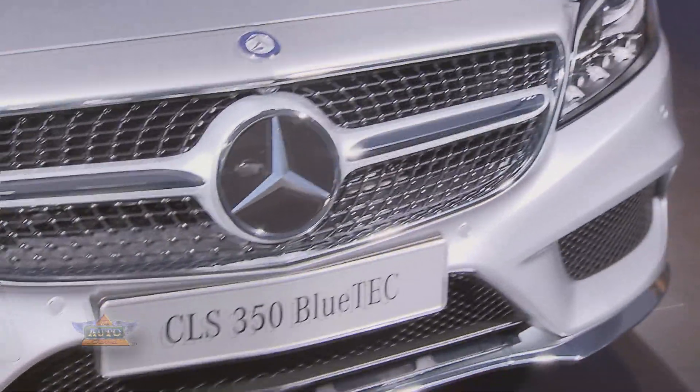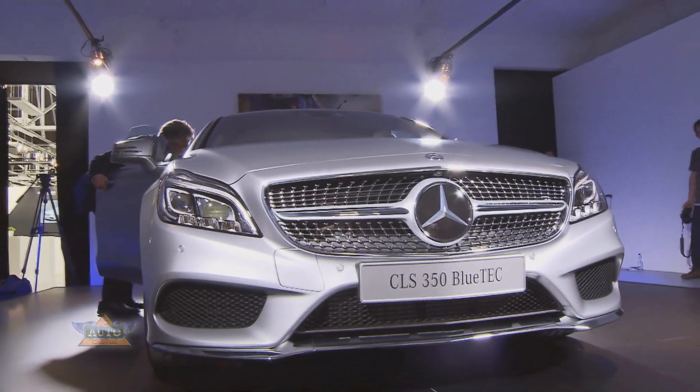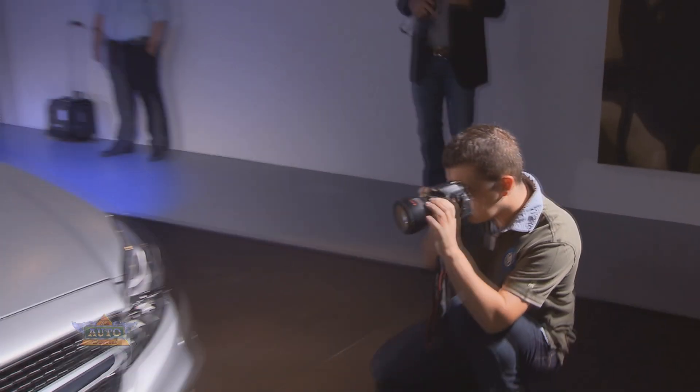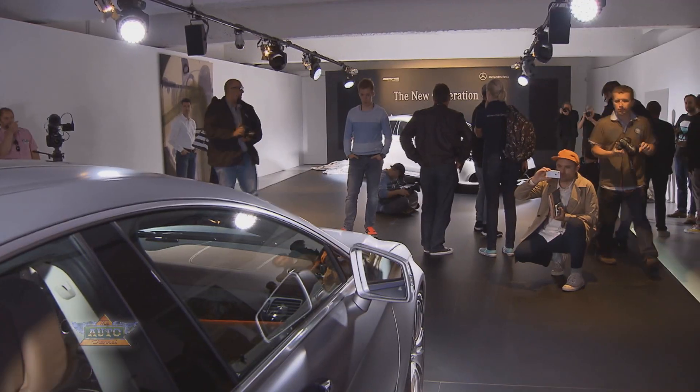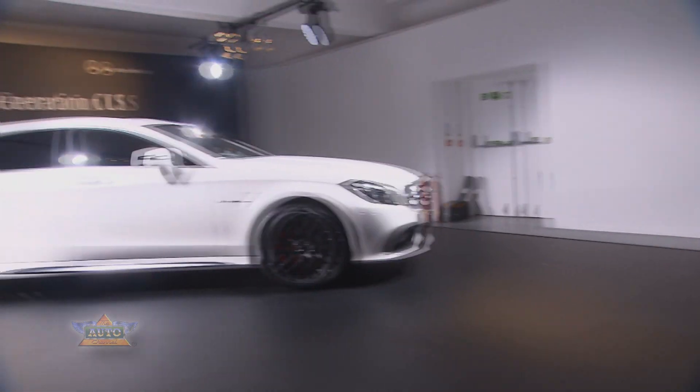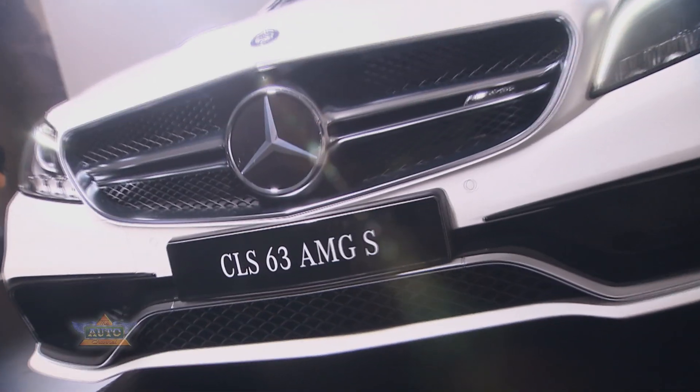A slightly more powerful front section of the new CLS is the only major design change. The CLS has long become an automobile icon, and any substantial changes would have been redundant. That also applies to the CLS Shooting Brake.